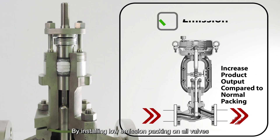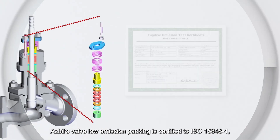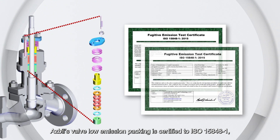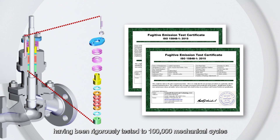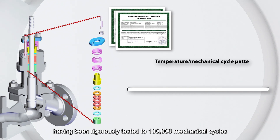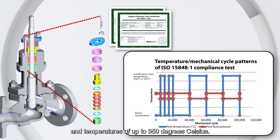By installing low emission packing on all valves using ASBIL's proprietary technology, these leakages in plants can be reduced significantly. ASBIL's valve low emission packing is certified to ISO 15848-1, having been rigorously tested to 100,000 mechanical cycles and temperatures of up to 350 degrees Celsius.